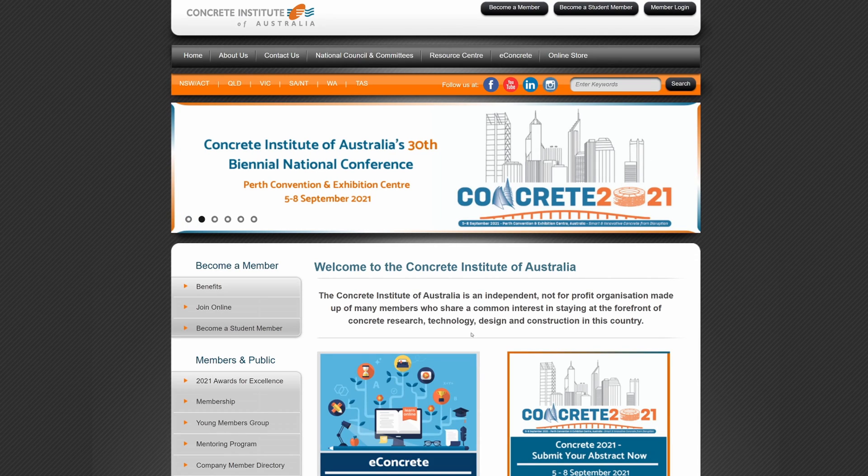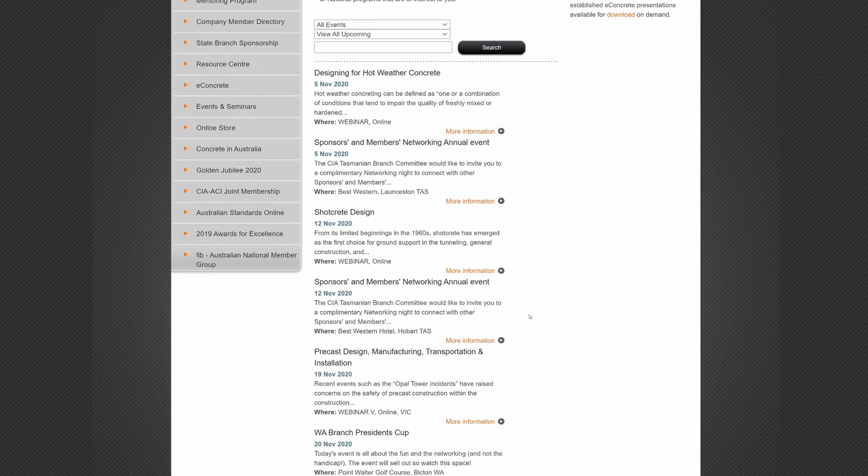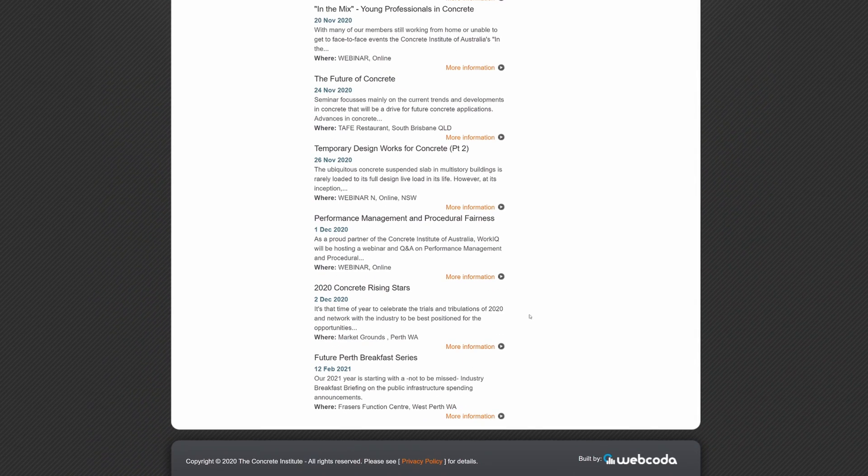Now let's move to some organisations I subscribe to that produce quite good literature, including monthly magazines. The first is the Concrete Institute of Australia — I recently presented for them on a punching shear topic. They produce a monthly magazine on concrete design covering case studies, theses, and a broad range of topics here in Australia. It's really a good read and functions as a technical design journal, featuring leading research. The Concrete Institute also produces a number of seminars around concrete offering good technical guidance. I would recommend signing up and looking at those seminars as well.